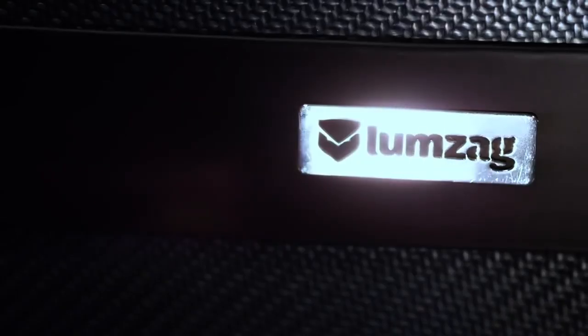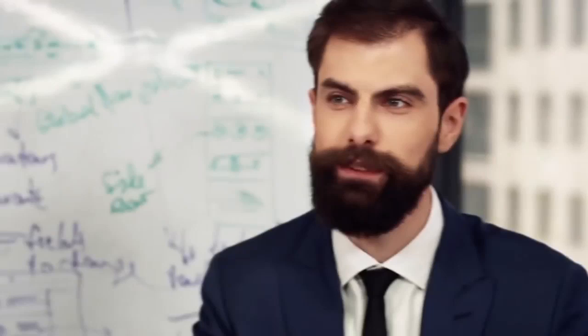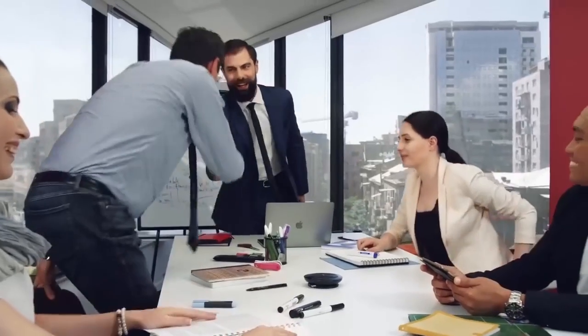But now, with Lumzag, the world's smartest and most innovative backpack, we can finally feel at ease and focus on doing what we love. Hi, I'm David, and I'm always on the hunt for innovative ways to stay organized and be on the road to success. That's why I always choose the best. Lumzag is designed to make your life easier, smarter, and more secure. So let's take a closer look.